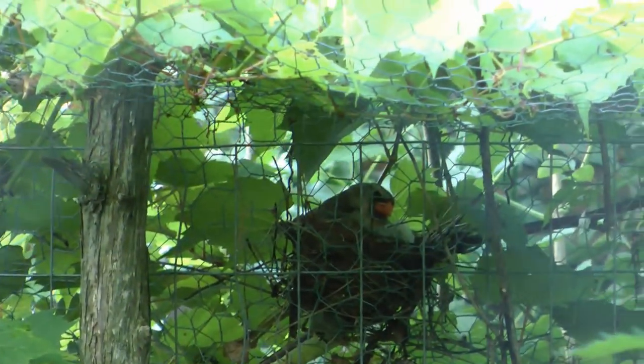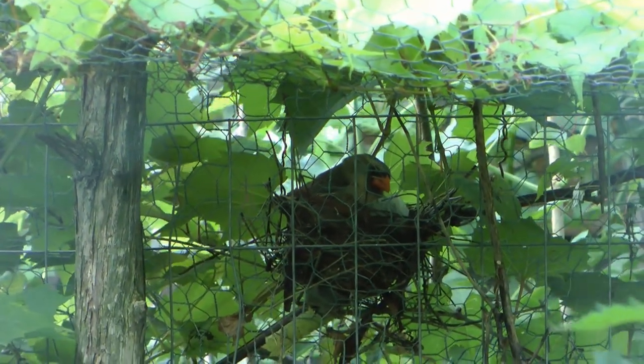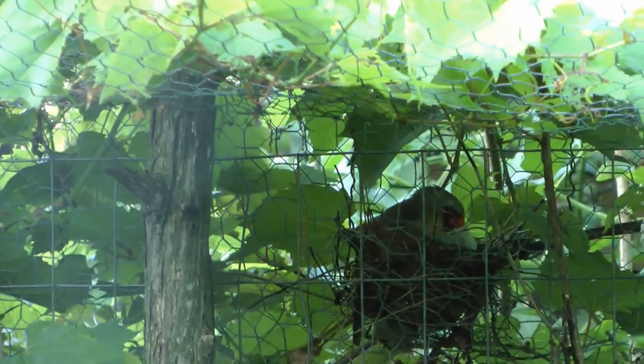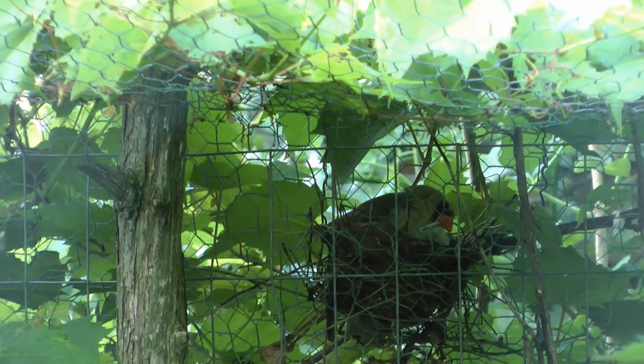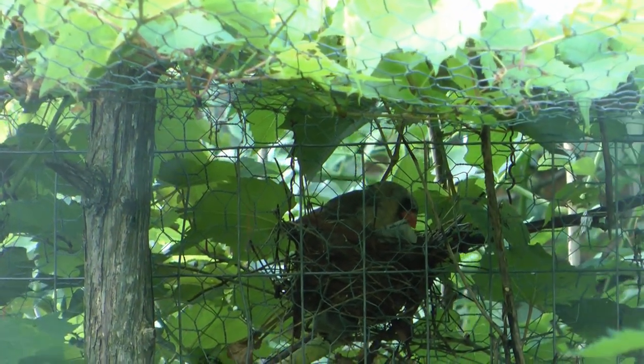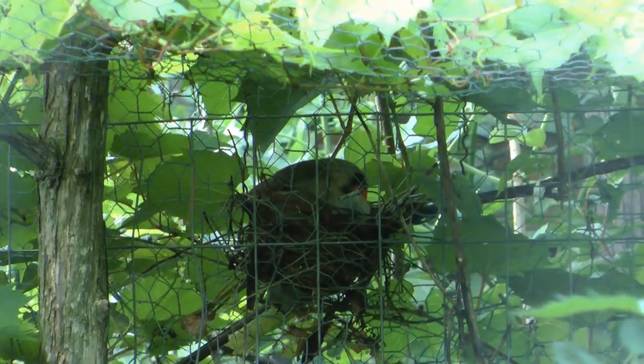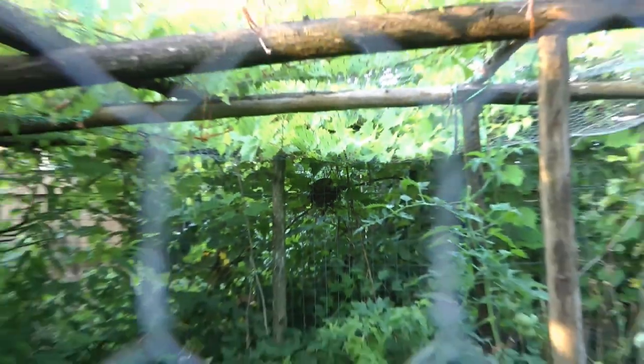She's on the nest, presumably feeding her babies, but maybe she's protecting them from all these mosquitoes. I've seen her hunting up by the house this morning and it was still twilight. She's got lots of work to do.